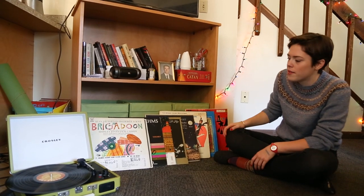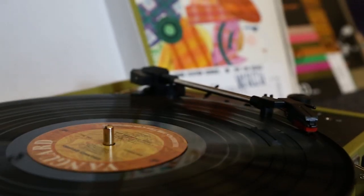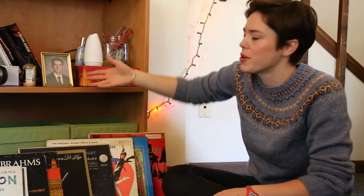This is our record area. These are all my records that I got from the WKCO record sale — WKCO is the radio station on campus. We have games. We have a portrait of my brother Jonathan. Shout out to Jonathan.